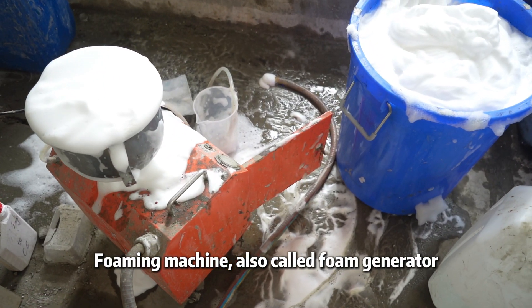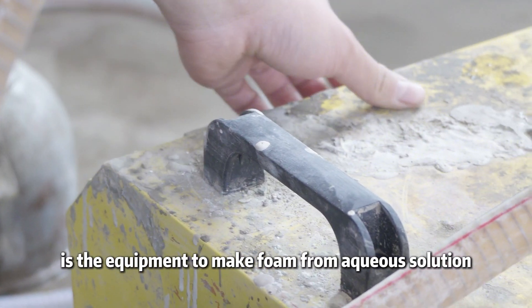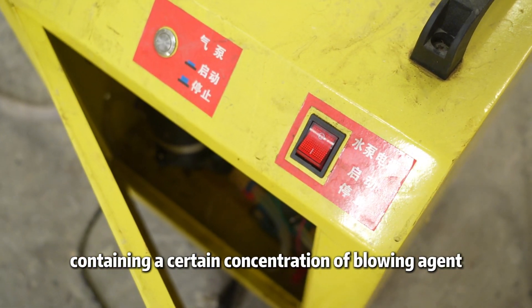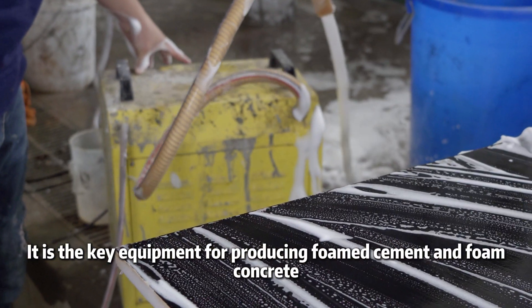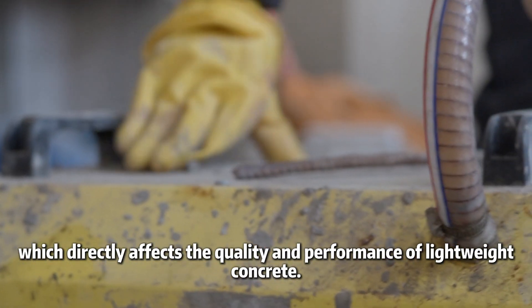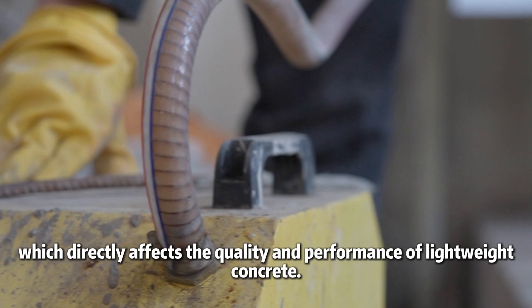Foaming machine, also called Foam Generator, is the equipment to make foam from aqueous solution containing a certain concentration of blowing agent. It is the key equipment for producing foam cement and foam concrete, which directly affects the quality and performance of lightweight concrete.